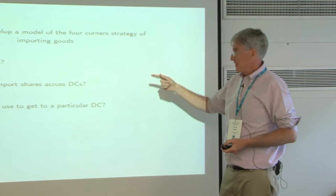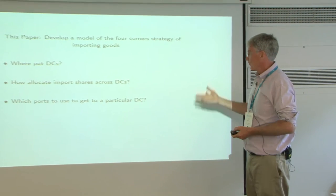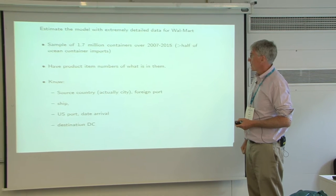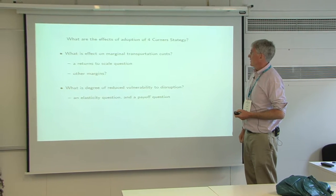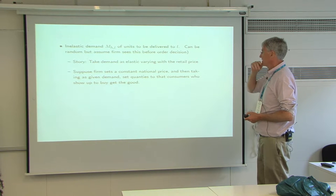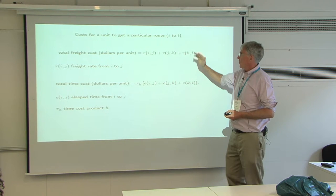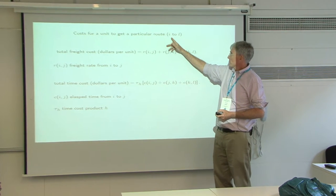I should acknowledge Ethan Singer, my co-author, for all the work we've been doing together on this. Let's get back to the model. We've got this inelastic demand, and now the cost for a particular route — starting at the source location and getting to an ultimate location.